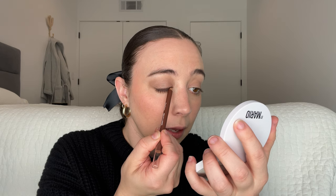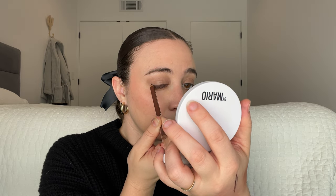I kind of taper it, getting it to my inner corner, then I'm going to pull it out just for a little baby wing. Same thing on this side. It doesn't have to be perfect because I'm going to use a little angle brush and kind of buff that out.